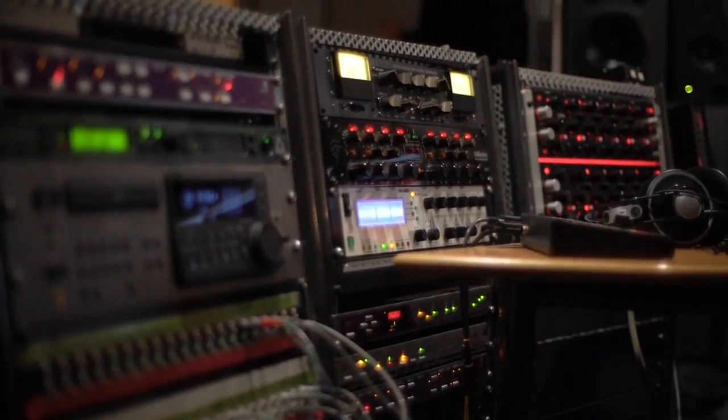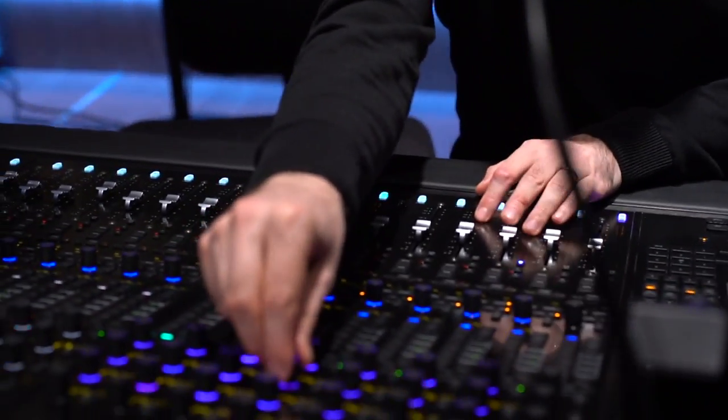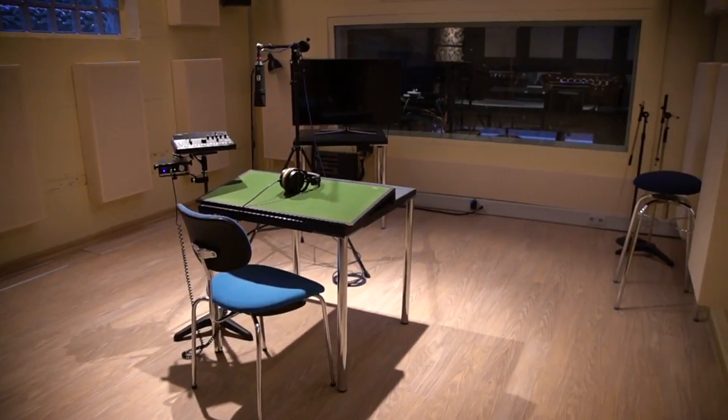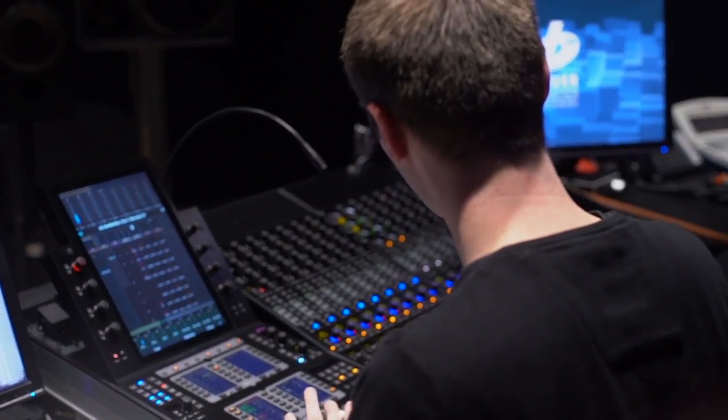As nowadays everybody is used to mixing in the box, the S6 was just the way to go in order to add a new level of flexibility to the studio. The S6 is easy to learn and there are many people who are already familiar with it. So there is just no barrier for external engineers to come in and start working at our place immediately.